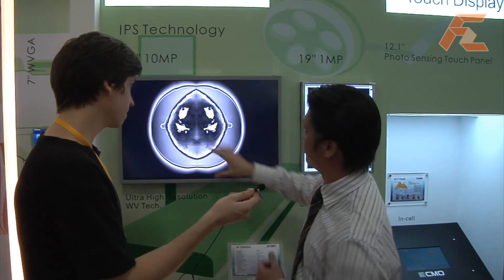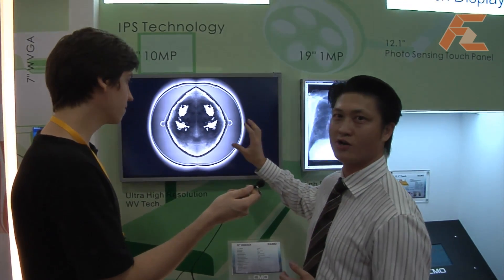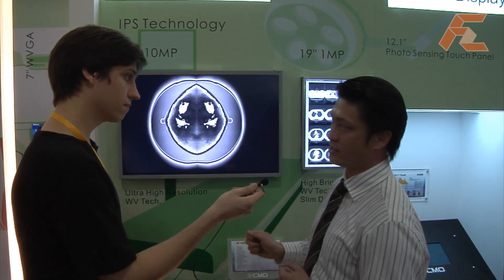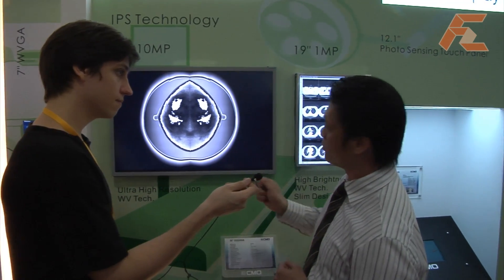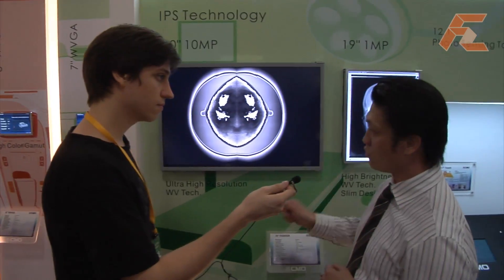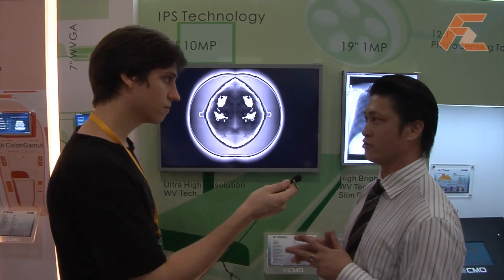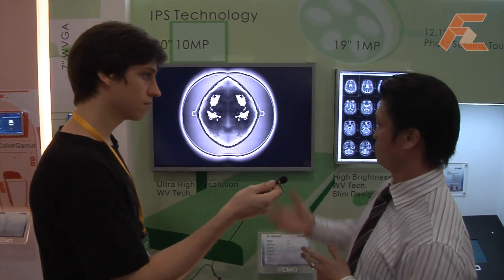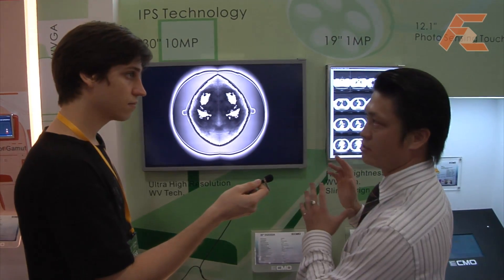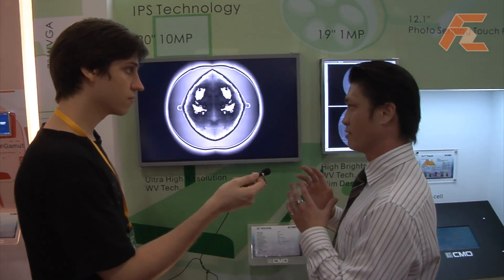You can see here — this is a human brain image. Making the best quality rendering of this is very important. CMO is, I would say, the only one worldwide that has TN, VA, and IPS technology all within one product family. IPS is mainly for medical because customers require IPS features for better medical imaging performance.